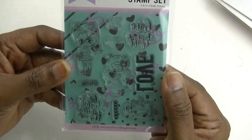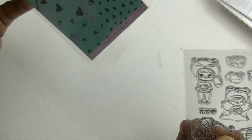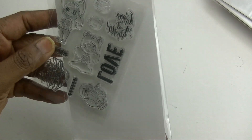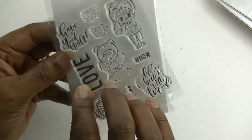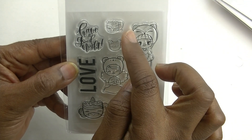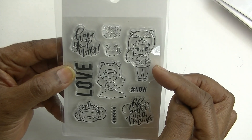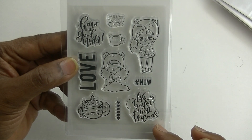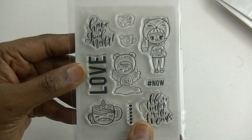The next one has a cute background that's hard to see, so let me take it out. It says 'love,' 'have a good night,' has two different cups of tea or coffee, a little character holding a cup, another little girl holding a planner, 'hashtag now,' 'life is better with friends,' a cute small checklist, and a unicorn cup with tea or coffee.